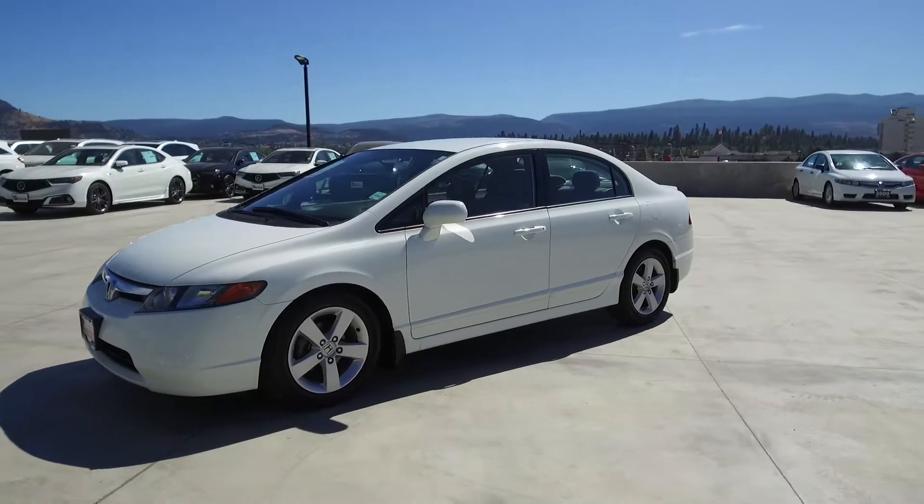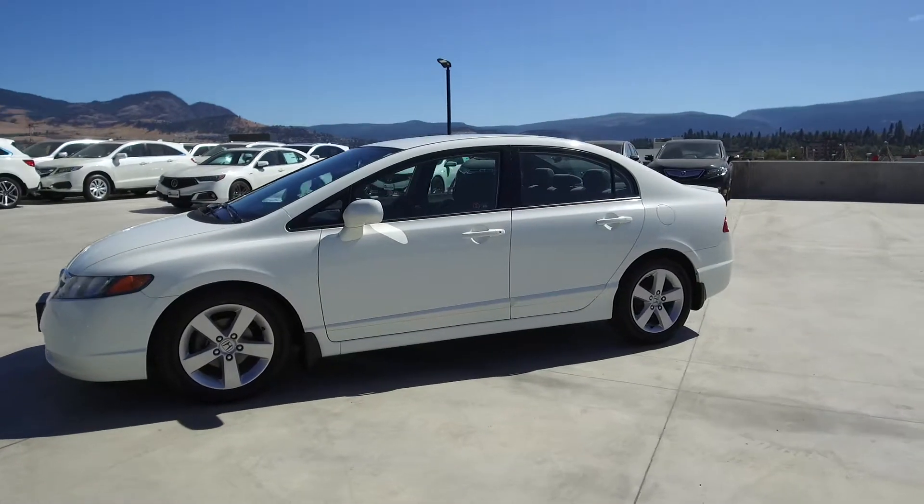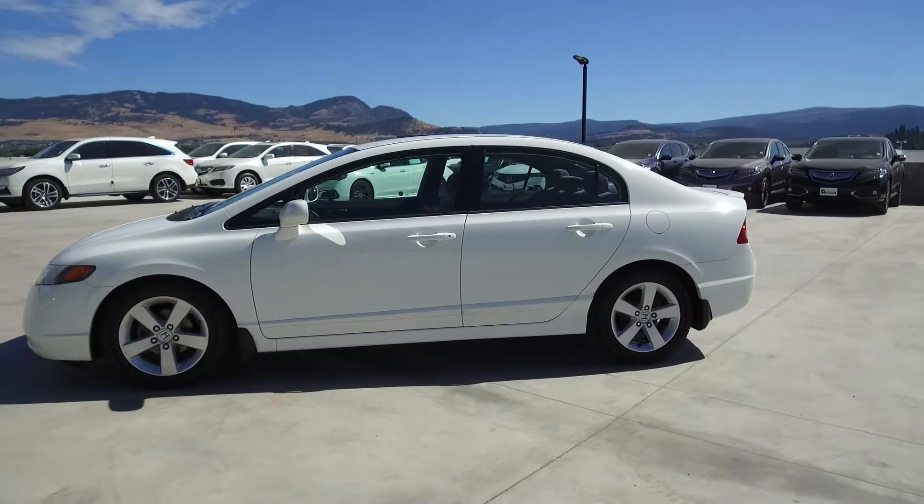This Civic is a BC vehicle, has been serviced at Harmony Honda, and comes with a rear spoiler and extra keys.